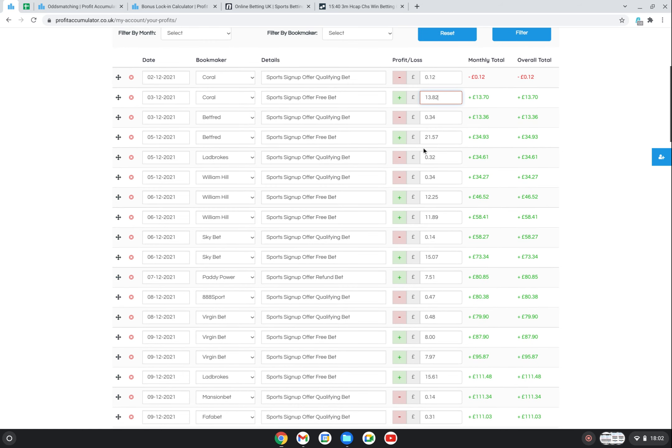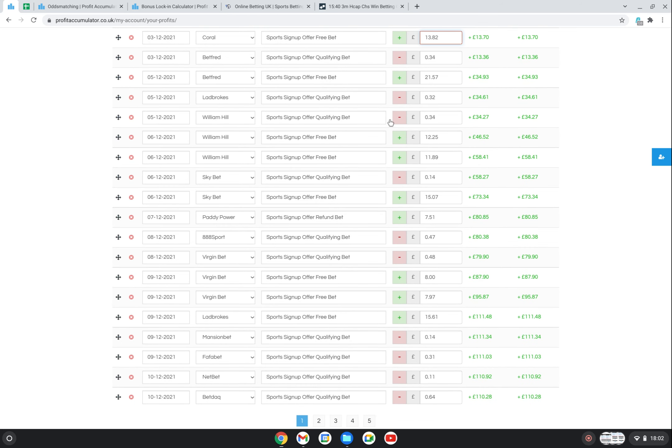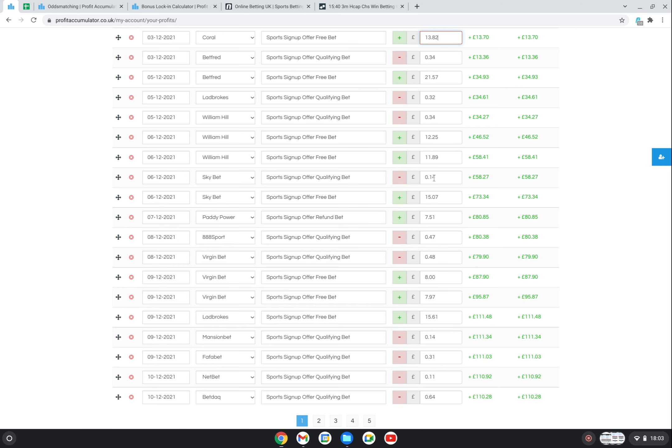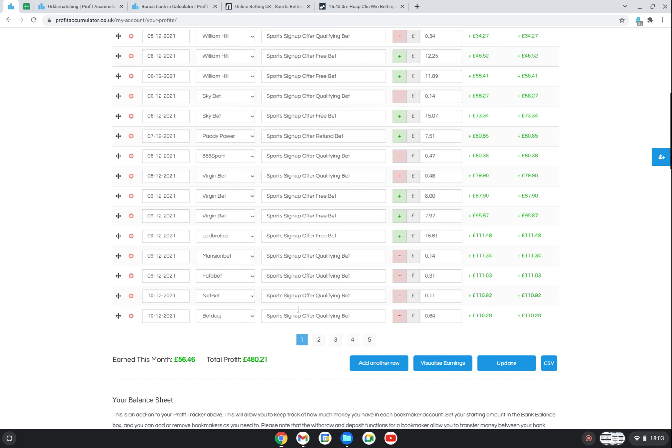With William Hill I put a qualifying bet on and lost 34p. I got two free bets as part of their sign-up offer and won £12.25 on one and £11.89 on the other, so I was about £23-24 up. SkyBet: lost 14p on the qualifying bet and then won £15. If I click on the last page here you can see everything up until today.